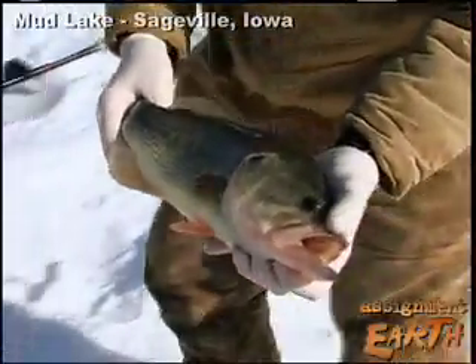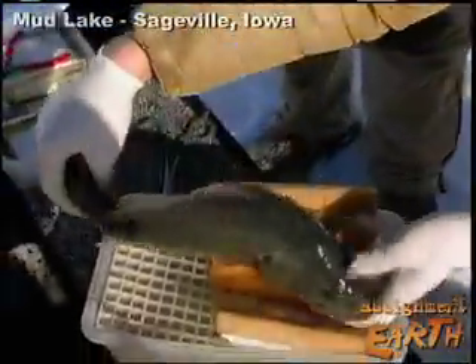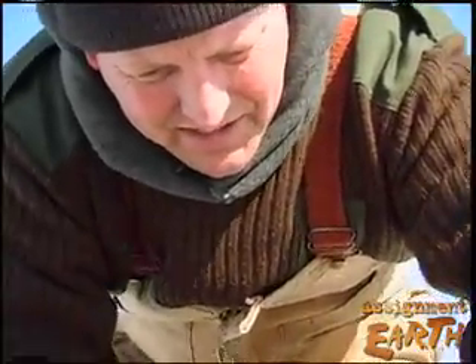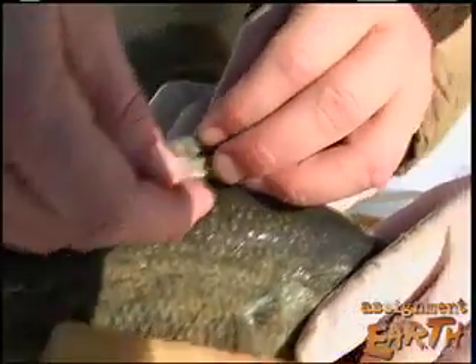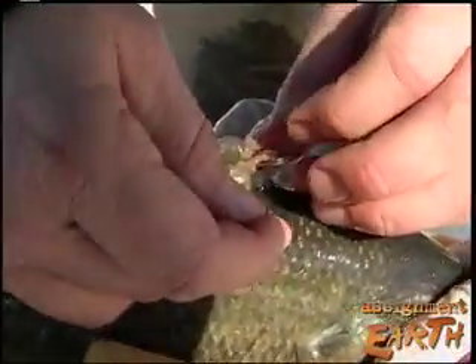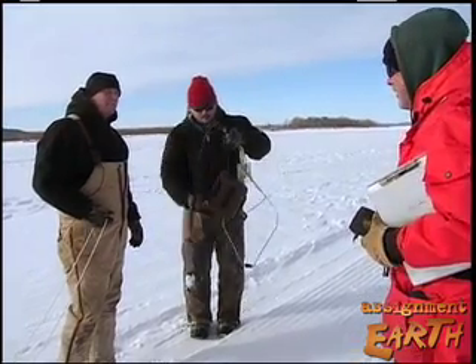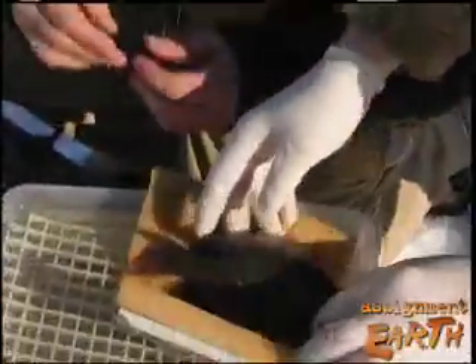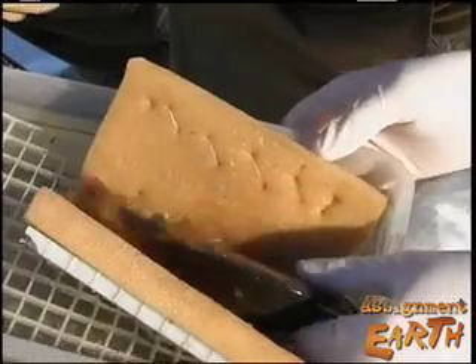When this largemouth bass returns to the backwaters of the Mississippi River, it will carry some luggage — a $175 radio transmitter affixed to its spine. Iowa Department of Natural Resources biologists Mike Steik and Denny Wise tag this fish and other bass, crappie and bluegill, usually in the fall, to see where they spend the winter.